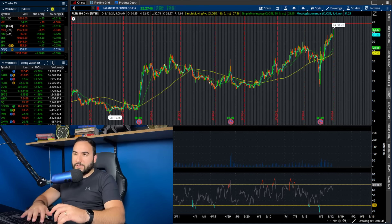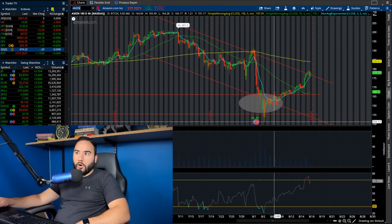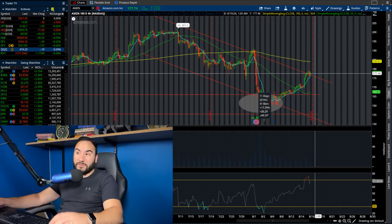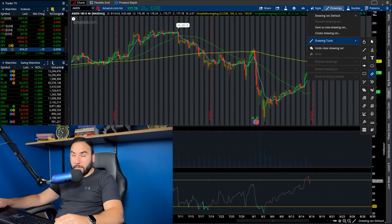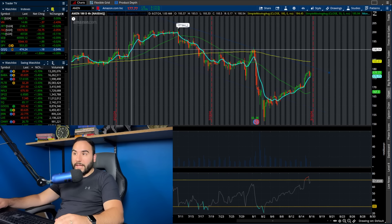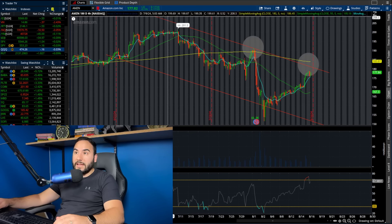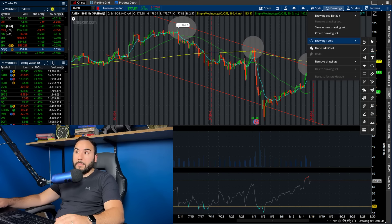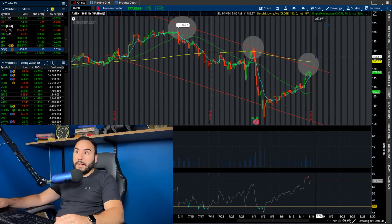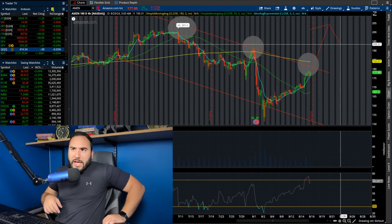Amazon is bouncing back nicely off the lows — up about $30, or roughly 17%, from the lows. It's approaching a critical spot on the chart. I'm also long Amazon and wouldn't mind it going lower to buy more, but we're at the top of a channel right now. We're also right under the 180 SMA on the four-hour chart around $180–$183 per share — a big spot to watch for more upside.